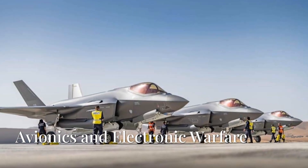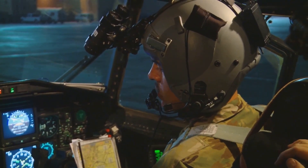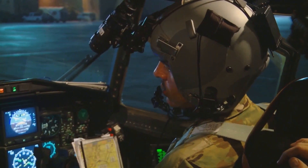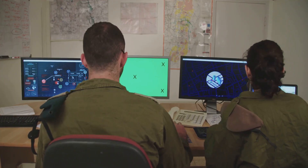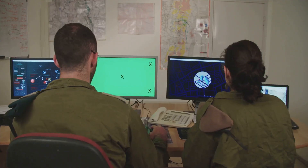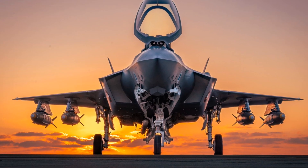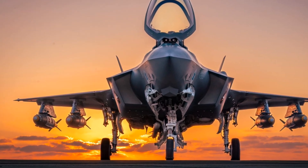The Israeli modification program for the F-35 Adir includes several key enhancements. First, avionics and software: Israel has developed its own unique software for the aircraft, which incorporates indigenous systems and is tailored to the operational requirements of the Israeli Air Force. These modifications allow for better integration with Israeli weapons systems and other military assets.